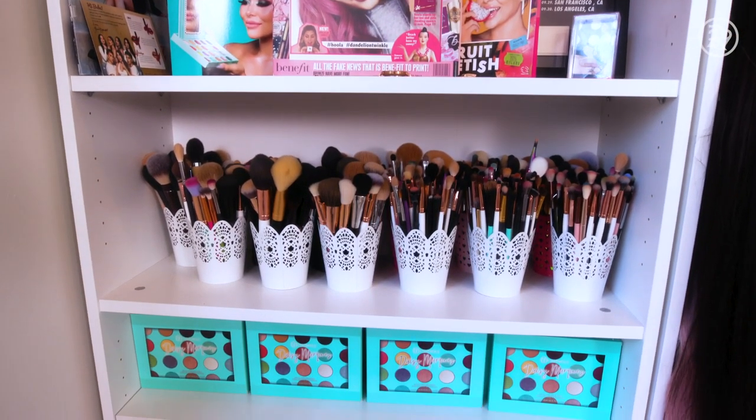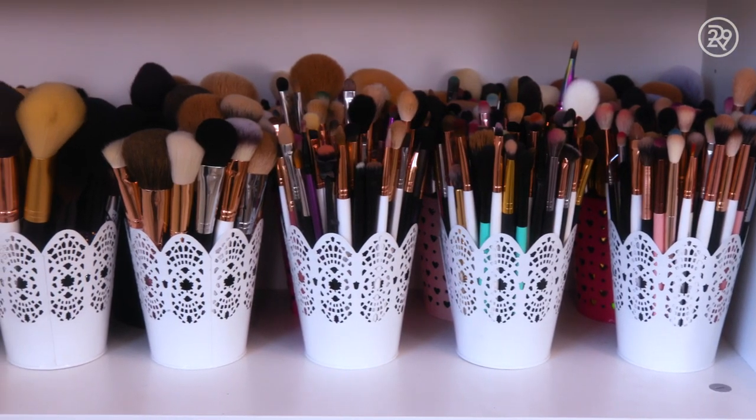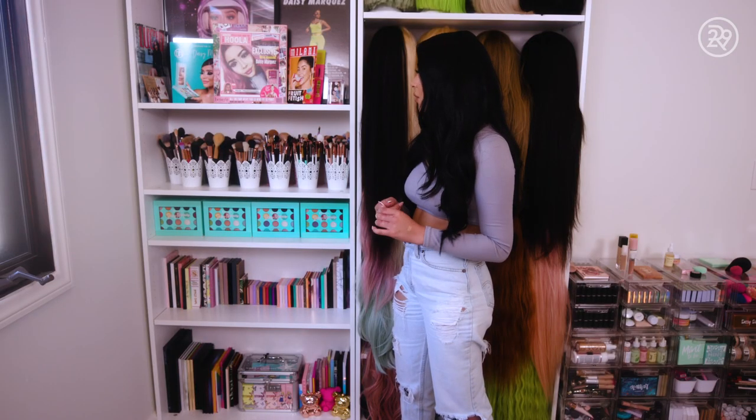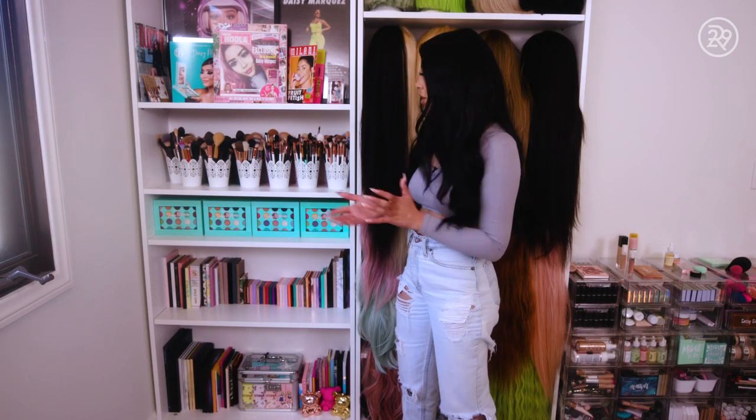Here we have my brush collection. I use pretty much the same brushes. I probably have definitely over a hundred brushes, but I'm not really sure.